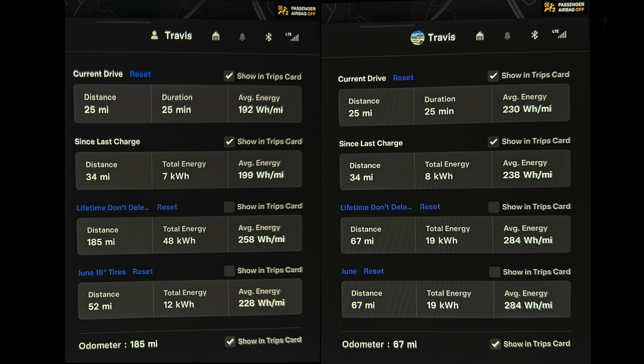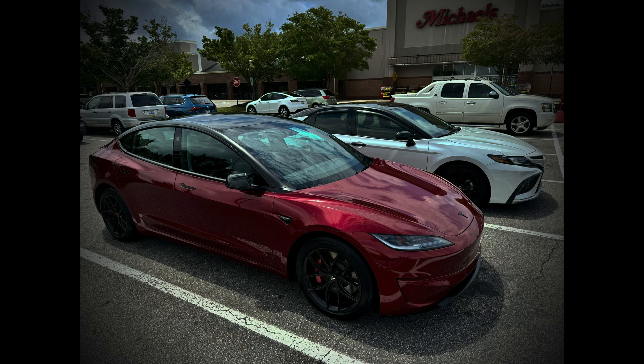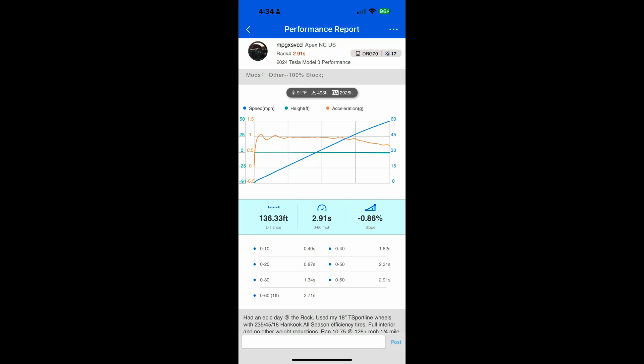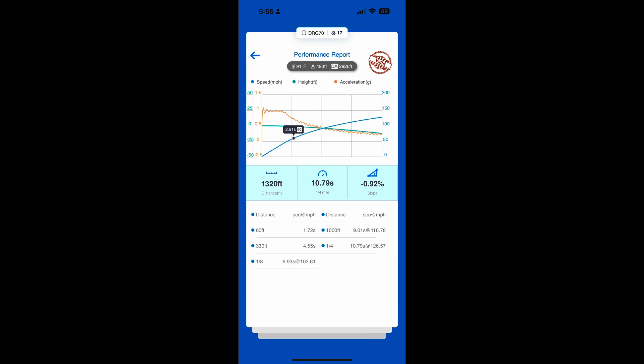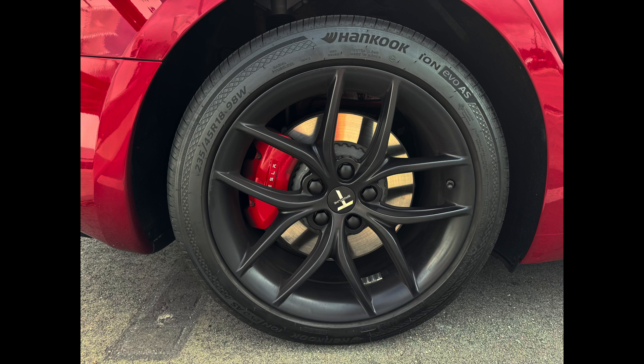That is a 16% improvement for the 18-inch efficiency tires over the stock 20-inch summer tires. My overall goal was to prove that you can have efficiency, range, and straight-line acceleration all in the same vehicle if you choose the correct tires. I want to make it clear that you are giving up cornering and perhaps braking performance by switching to these all-season tires — I'm not suggesting everyone should do it. However, I have shown that these all-season tires can do some pretty incredible 0-60 and quarter-mile times. If all you want is a Model 3 Performance that is quick in a straight line and can easily achieve rated range and beyond, you might want to consider switching to 18-inch efficiency tires like these Hankooks.